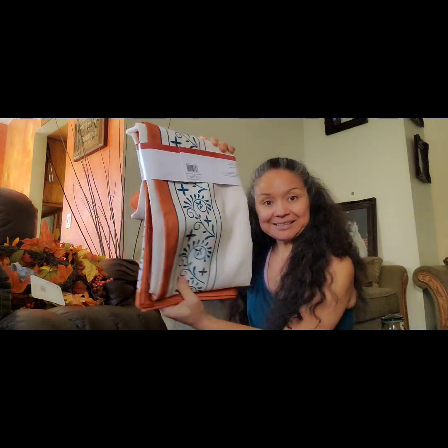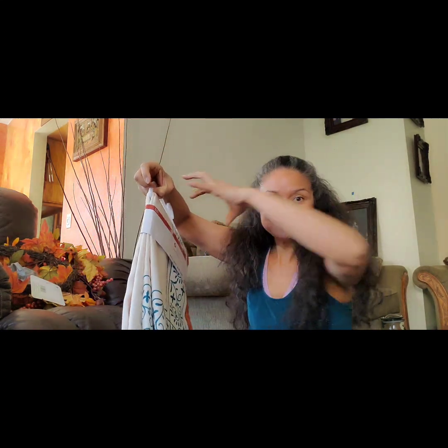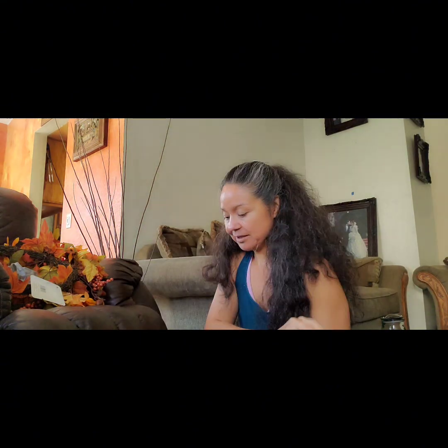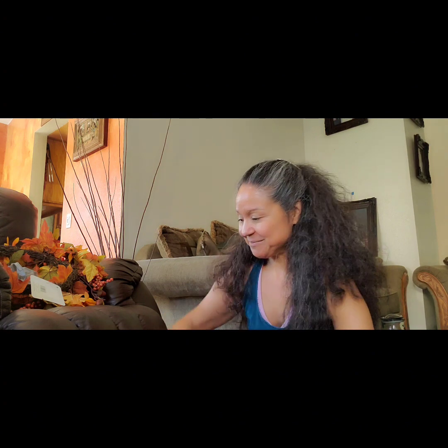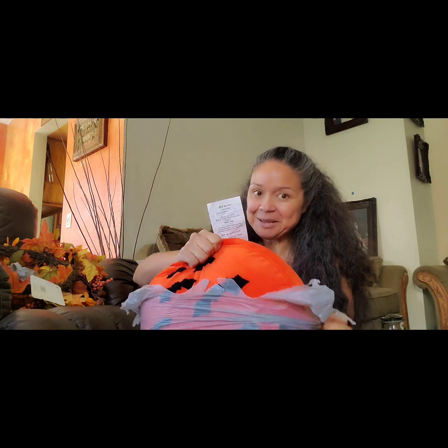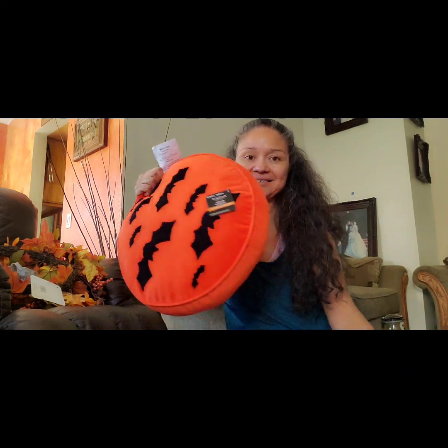Let me show you what I got. I got a new table cover — it's just fall-themed, but the middle is white so I can decorate the middle. That's not going on the chimney though. I also bought one Halloween pillow which I'm gonna put on one of the chairs.